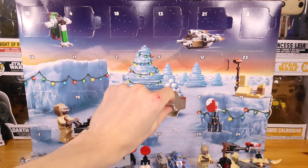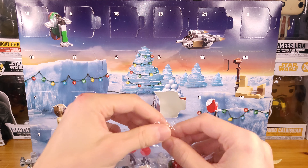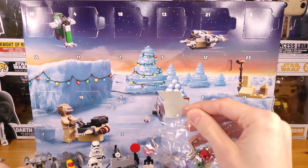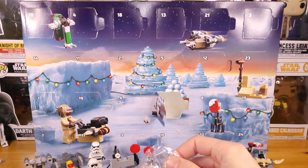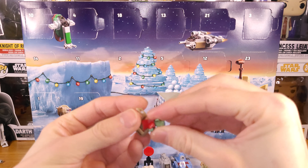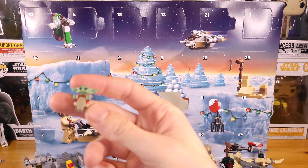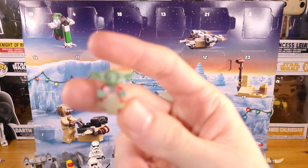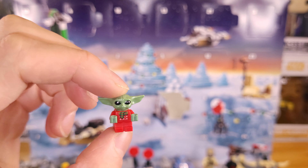Oh my god, it's GroGroo with the ugly Christmas sweater! This is the exclusive GroGroo that you get in here. Very simple build, literally just three pieces. He also has his little pouch that Mando gets to hold him in. So there he is — look at him, so cute. Hope you guys can see him; he's just so tiny.